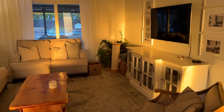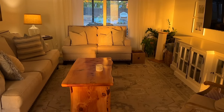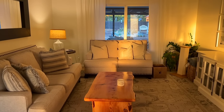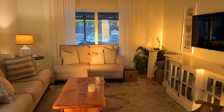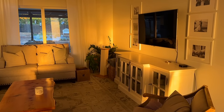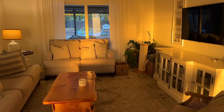Good morning everyone, Jamie here, welcome back. It's about 7:30 in the morning and I just had to show you there is about a five minute period of time when my living room just lights up with this warm sunrise color. I love it so much, I wish it was like this all the time - it's just so nice.